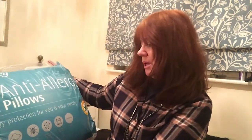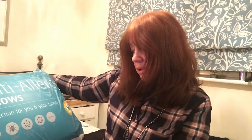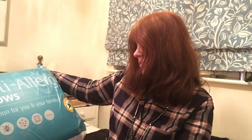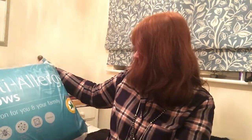We've got the Foverty anti-allergy pillows with allergy protection for you and your family. They have a 100% polyester microfibre cover, they're dust mite resistant, they prevent growth of bacteria and fungal, and they're machine washable. There are two of them for £10.00.